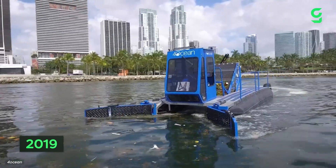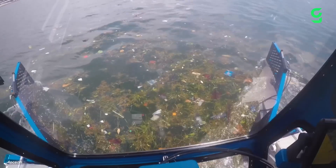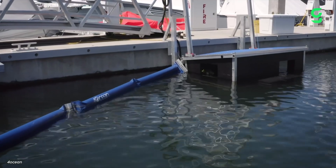Testing for the Mobile Skimmer was carried out in 2019, and the following year it began use in Central America. However, since then, there haven't been any updates from the company about the product. Instead, 4Ocean has focused on different technologies.